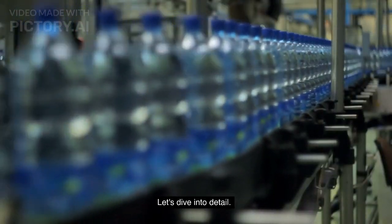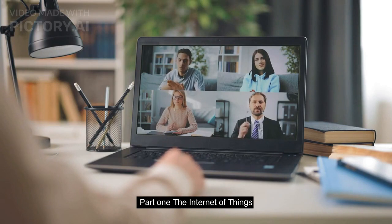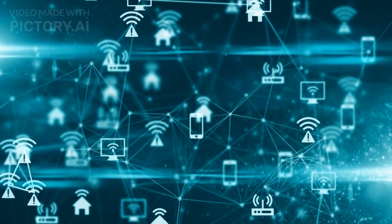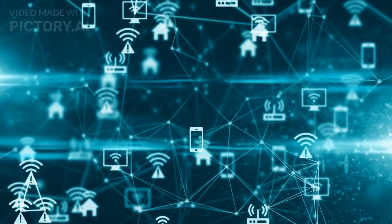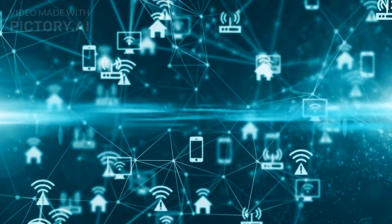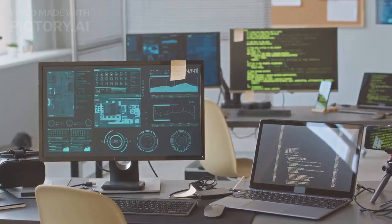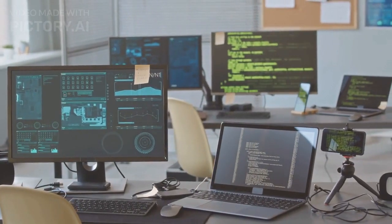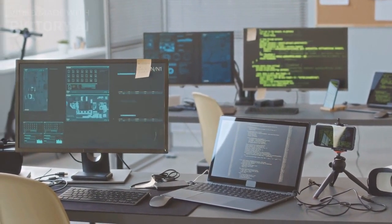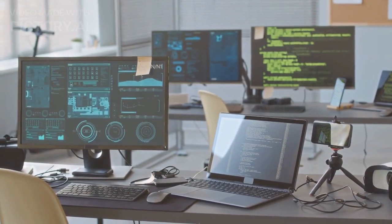Let's dive into detail. Part 1: The Internet of Things. The Internet of Things is a network of devices, vehicles, and other objects that are embedded with sensors, software, and network connectivity, allowing them to exchange data and communicate with each other. This technology has the potential to transform the way we live and work, by enabling us to monitor and control a vast array of systems and processes remotely.